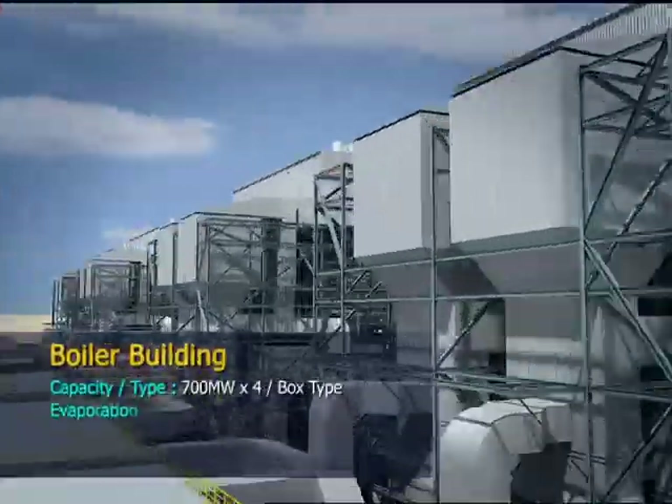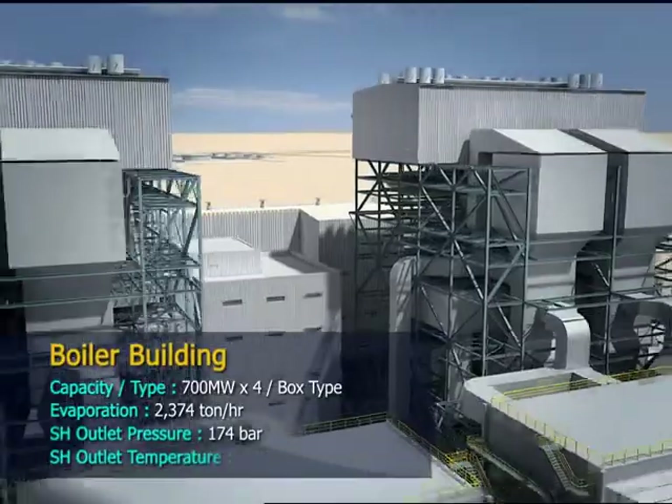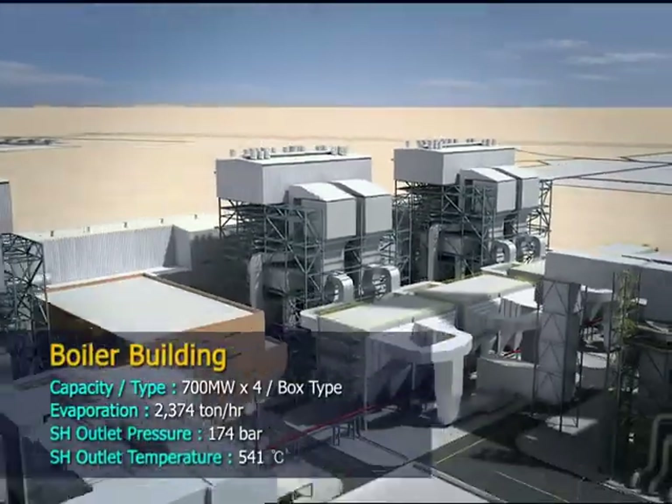The boiler building is of the subcritical box type, composed of 4 units of 700 MW each.